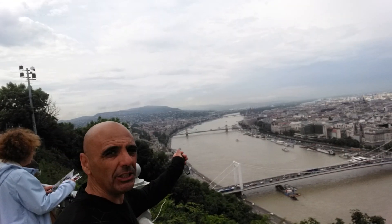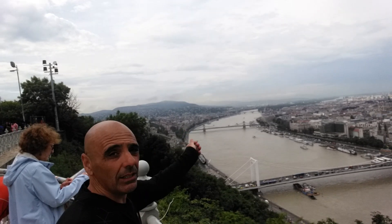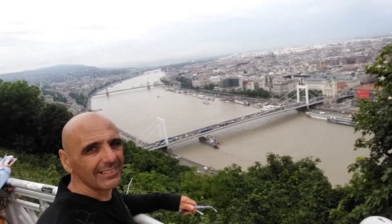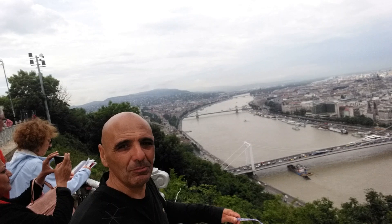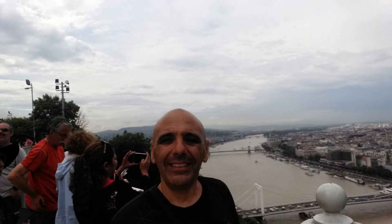That's the Chain Bridge there, the second one. And there's the Parliament, almost near the third bridge. It's just spectacular. We are now near the Statue of Liberty in Budapest today.